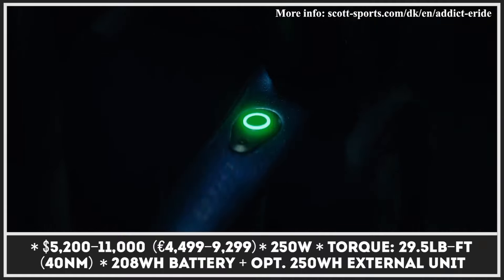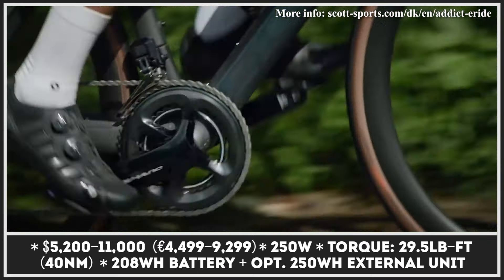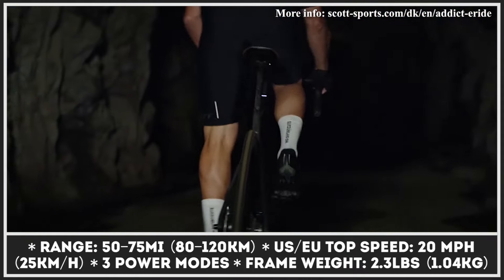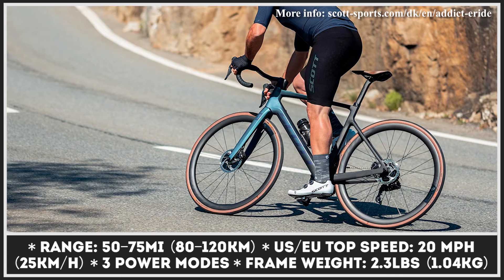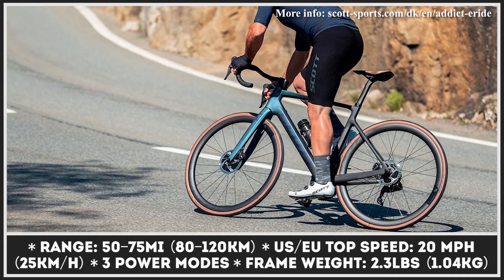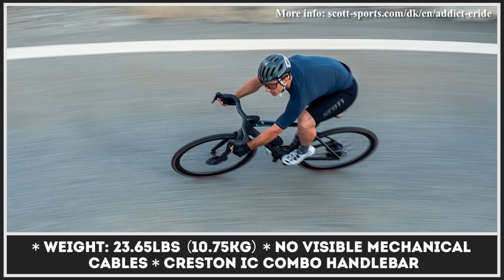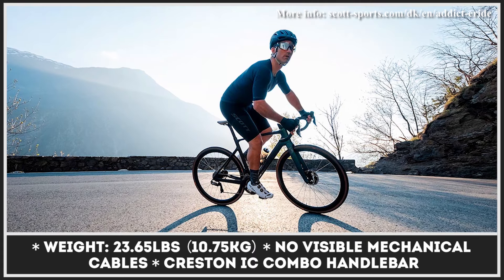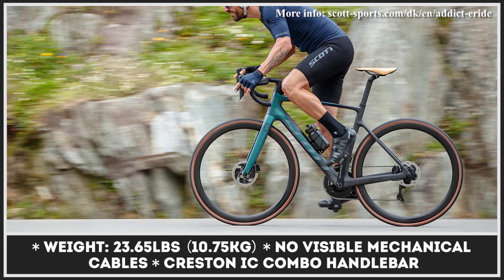Originally out of the U.S. state of Idaho, Scott Sports is a world-famous manufacturer of sports equipment and bicycles now headquartered in Switzerland. Their new e-ride model is based on the Addict RC bike, aiming to make the two-wheeler tougher, more capable, and more adventurous. The bicycle is motivated by a 250W motor and a 208Wh battery integrated into the frame, allowing for three riding modes and 20 mph top speeds. You can also option it with an external range extender with 250Wh capacity, bringing the maximum riding range to 75 miles or 7,217 feet of climb. The model is claimed to be the lightest electric road bike on sale, tipping the scales at just 23.65 pounds.